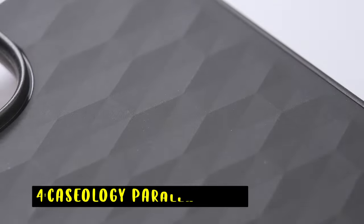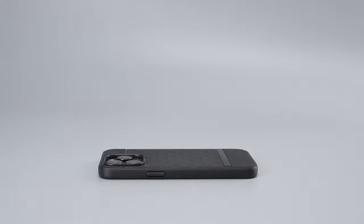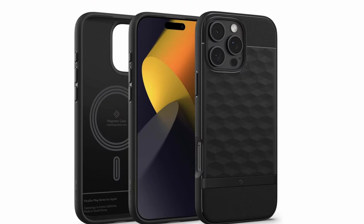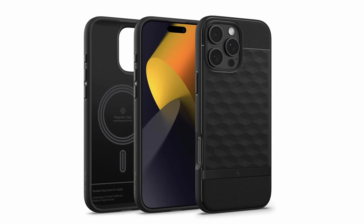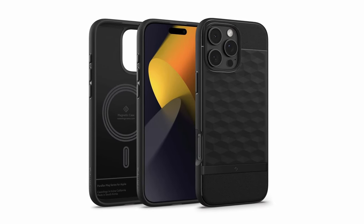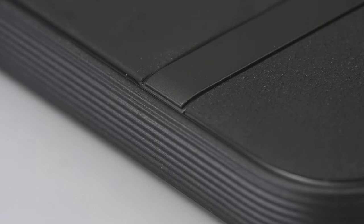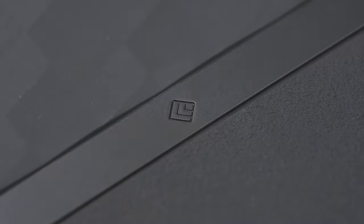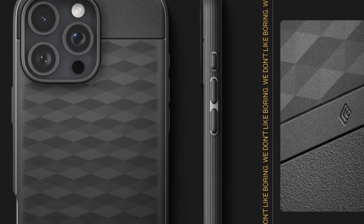At number 4 is the Caseology Parallax Mag, a stylish and functional case designed in Irvine, California, offering excellent protection and MagSafe compatibility. Integrated magnets securely align your device with MagSafe chargers. The standout feature is its 3D hexa-cube design, which adds visual flair while enhancing ergonomics for a comfortable grip. Textured TPU along the edges ensures a firm hold. Certified with military-grade protection, the case is built to withstand drops, and it's also wireless charging and screen protector compatible.